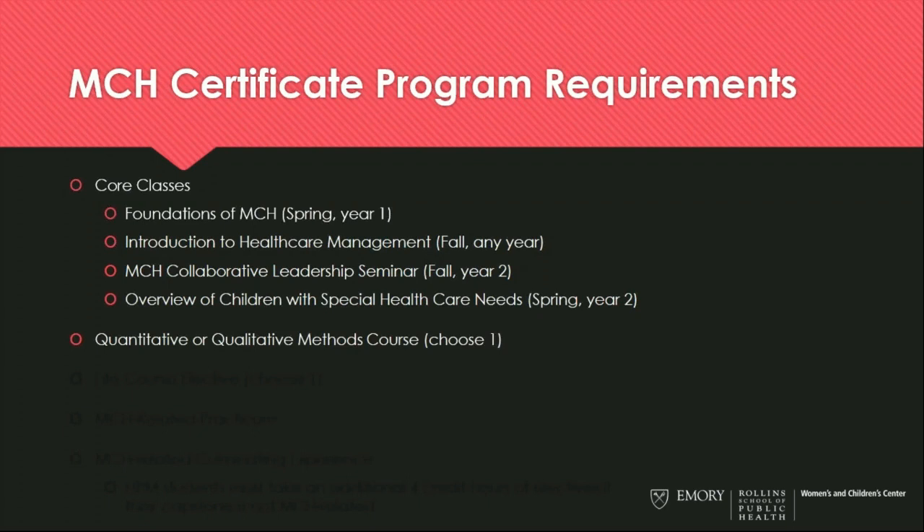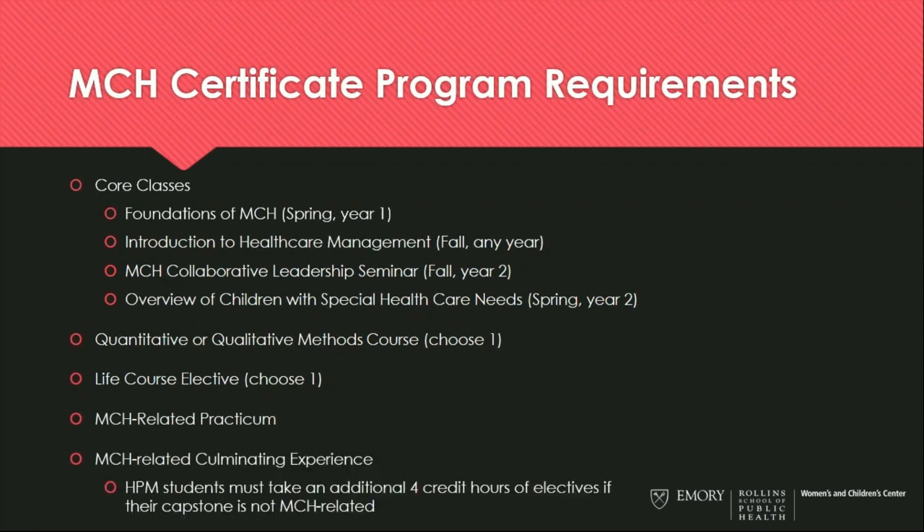Beyond these core courses, students also have an opportunity to really tailor their experience to their specific interests. Students must choose one Methods course — either quantitative or qualitative — as well as a life course elective, covering areas from pregnancy all the way through child and adolescent health and women's health. Students must also complete an MCH-related practicum as well as an MCH-related culminating experience. For HPM students whose capstone is not MCH-related, they can take an additional four credit hours of electives.